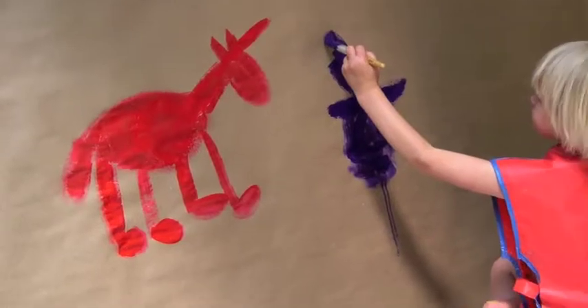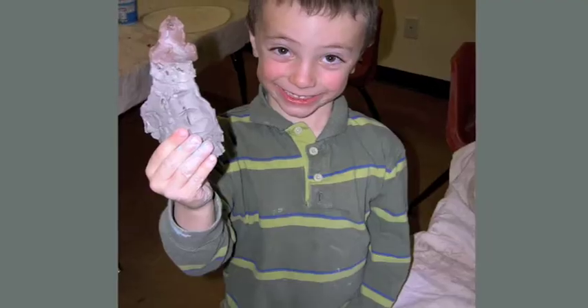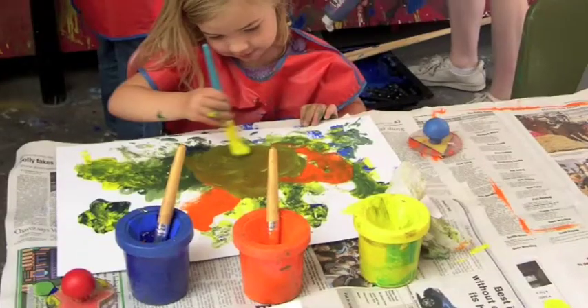Join us in our paint bar where our children's programs offer hands-on classes, and get your youngster enrolled in one of our many visual and performing arts programs.